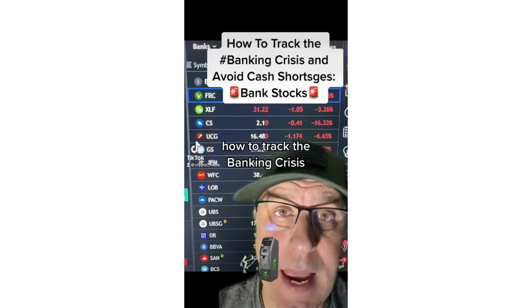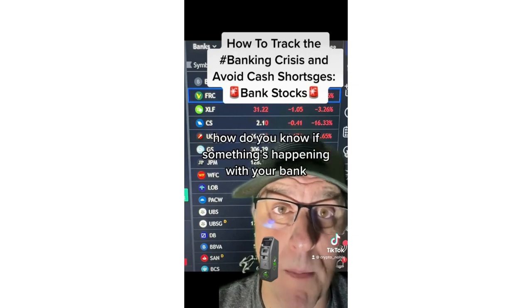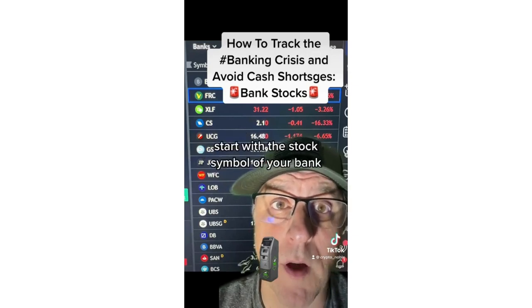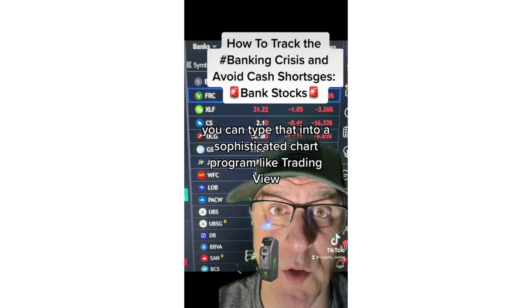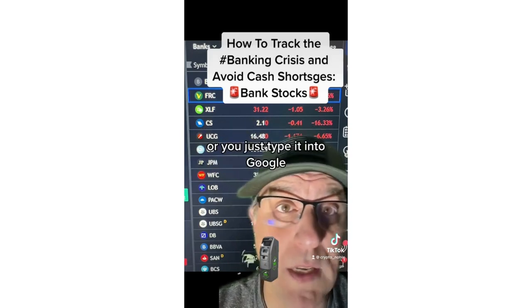How to track the banking crisis — how do you know if something's happening with your bank? Start with the stock symbol of your bank. If your bank is publicly traded, it'll have a stock symbol. You can type that into a sophisticated chart program like TradingView, or you can just type it into Google.